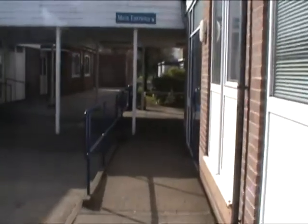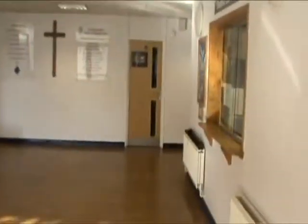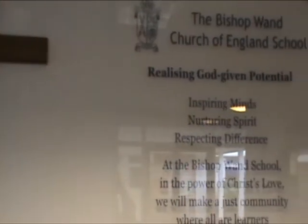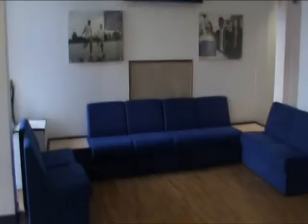This concludes our virtual tour. We hope that you have a sense of where the main areas of the school are. Remember, if you are in any doubt of where to go, any member of staff will be happy to redirect you, and the Student Services Desk is located in the main reception foyer.